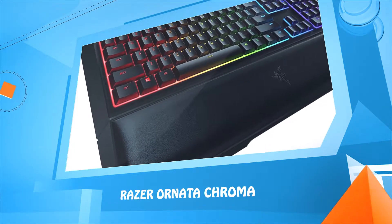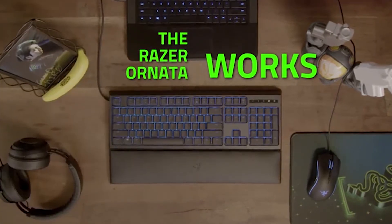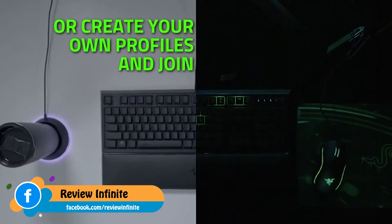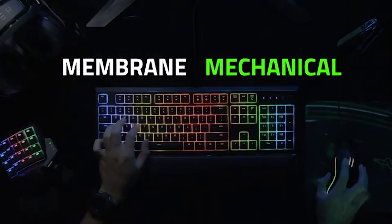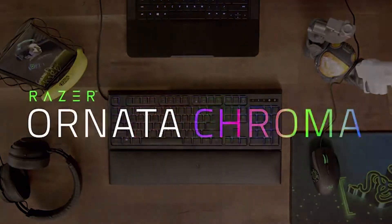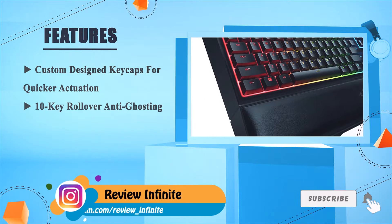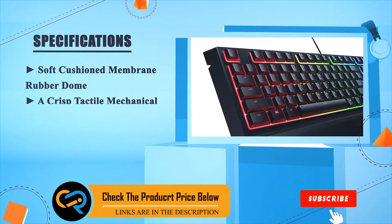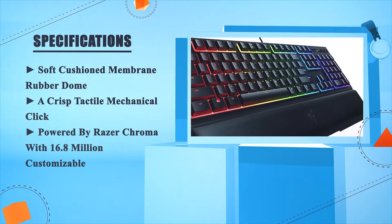Number two: Razer Ornata Chroma. Custom designed keycaps for quicker actuation, 10-key rollover anti-ghosting, ergonomic magnetic wrist rest for ultimate comfort. Soft cushioned membrane rubber dome with a crisp tactile mechanical feel. Powered by Razer Chroma with 16.8 million customizable color options.